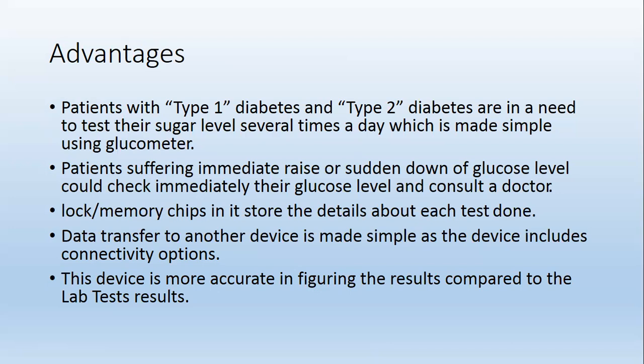Data can be transferred to another device, which is made simple as the device includes connectivity options. The device is more accurate in figuring the result compared to the lab test result.